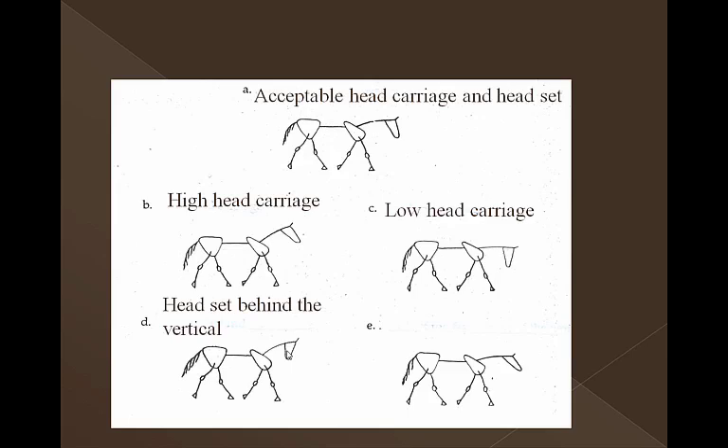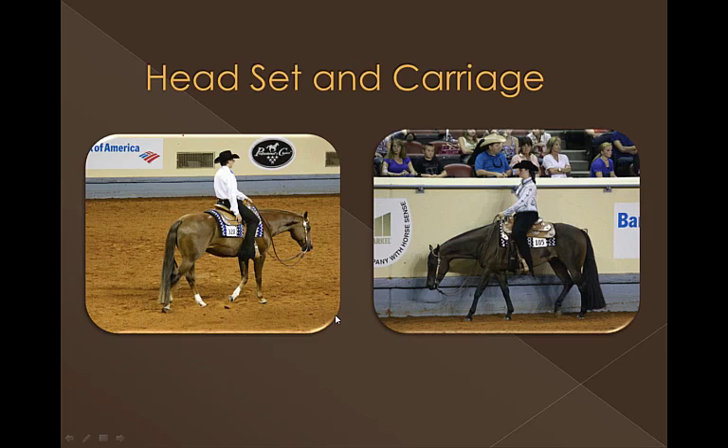This illustration shows head set looking at the flexion of the nose. This nose is going to be behind the vertical, so that would be a negative. Too far in front of the vertical is where the nose is bumped out excessively — this horse is rooting his nose, so this would be a negative where the head set is too far in front of the vertical. Here's a couple of horses to look at for head set and head carriage. The horse over here has a very fine head carriage and head set — the head is very level, in a very natural position, the nose is bumped out just a tad, not behind the vertical.